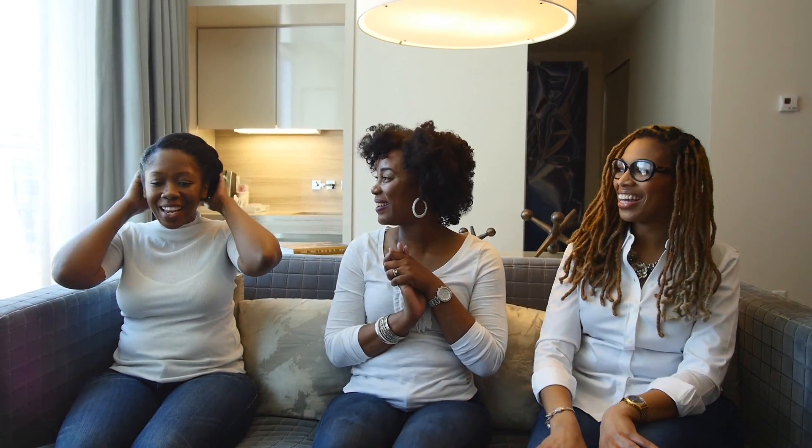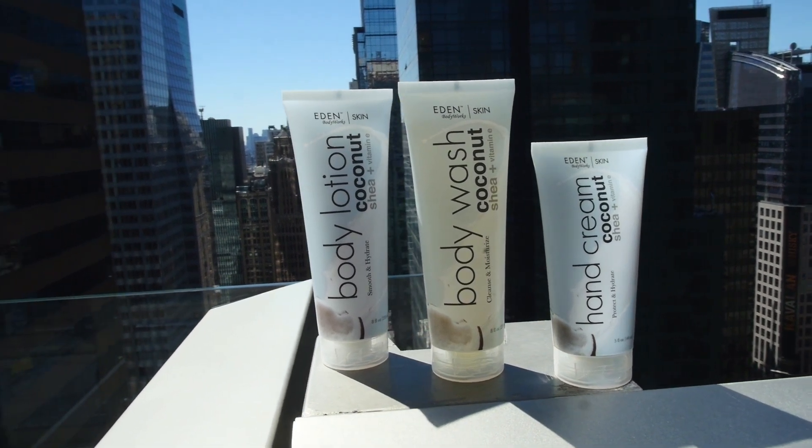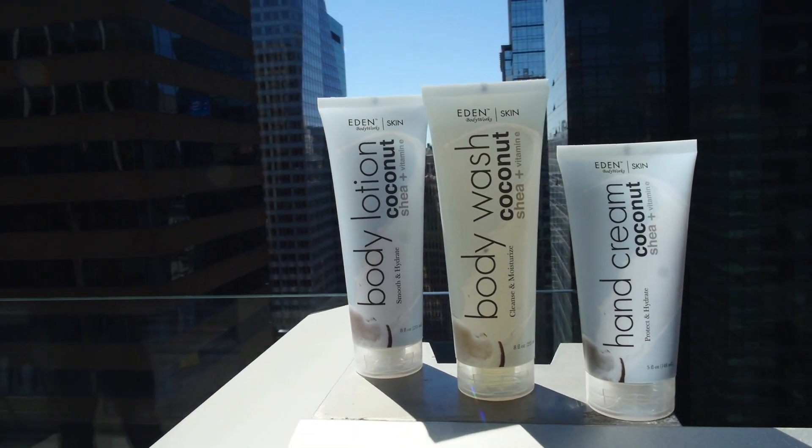And it's actually produced by Eden Body Works. Oh wow, really? I'm excited — I love Eden Body Works! I have Eden Body Works in my hair right now. Me too, I have the coconut pudding in my hair right now. Sandy, you have to try this! Yes — wash your hands.